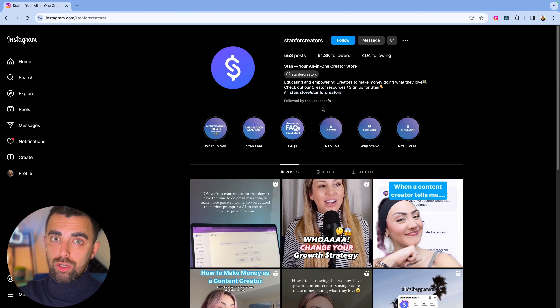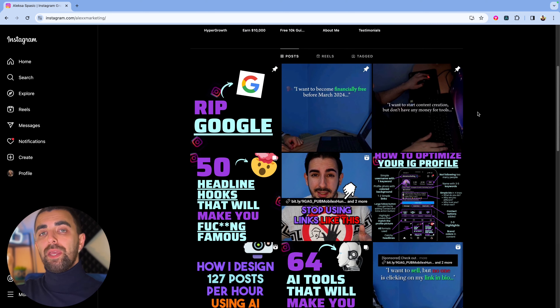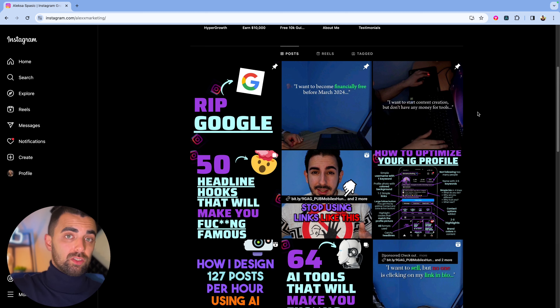Back to the strategy: if we're on Alex Marketing's profile and want to contact people following him, it's actually really good because he's teaching people how to grow their Instagram. Why do people want to grow on Instagram? Usually because they have something to sell. And 80–90% of those are coaches, mentors, or people selling digital or educational products. So people interested in his content might be very interesting for our business as well.